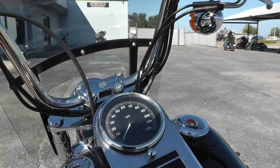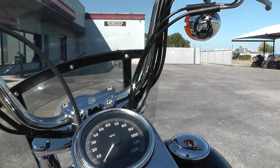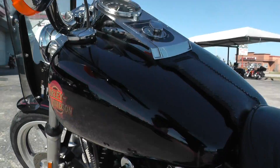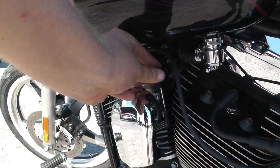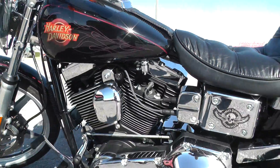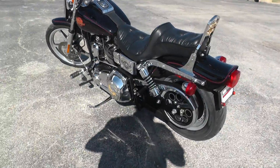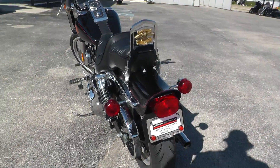Let's go ahead and fire it up and see what this Twin Cam 88 sounds like. It's got that classic Harley lope to the exhaust.